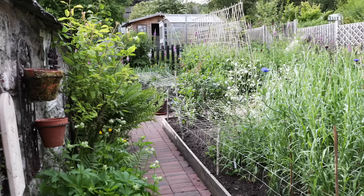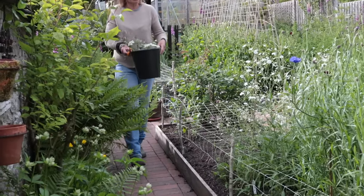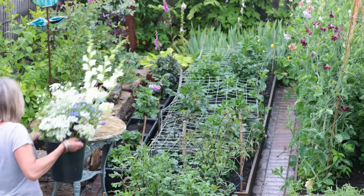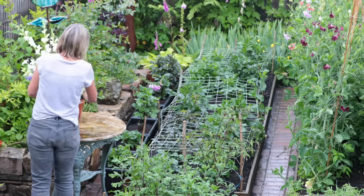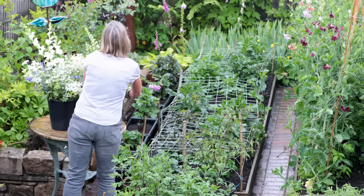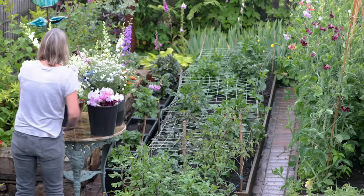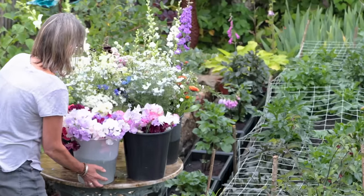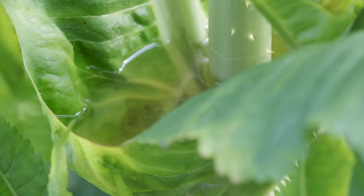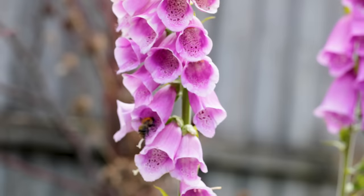My garden at number 107 is a cutting garden, and it's my business. I started this up a couple of years ago, and I made eight beds, all one metre by four metres long. I cut the flowers, and I arrange them for weddings, bouquets, funerals, and anything else. My whole slant is that they're all British and seasonal flowers, and that's what I love — that's my whole ethos for my business.